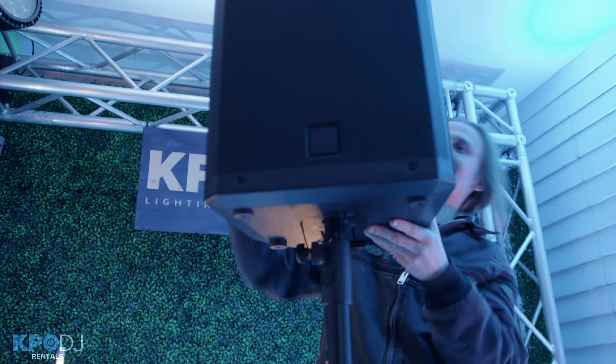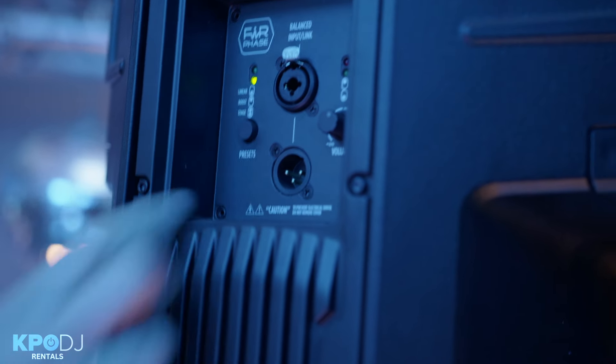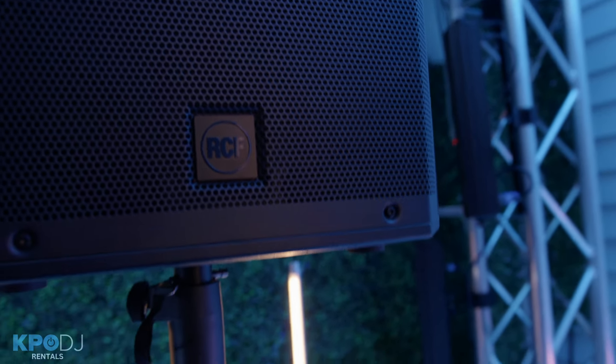The final reason we invest in the 932s is because of their versatility. They'll crank to very high levels, but they also sound great when thrown up on a stand at 5% output for cocktail hour.